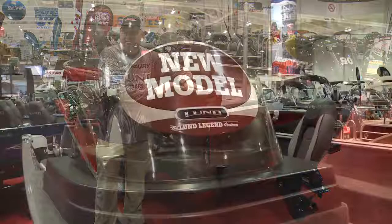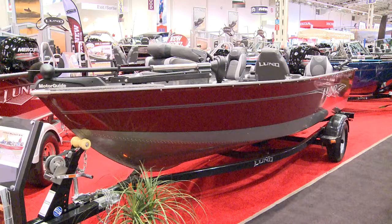The 1750 Rebel XS is a lot of boat packed into a small package. It's a 17 and a half foot boat rated for up to 115 horsepower, so it'll get you where you want to go fast.